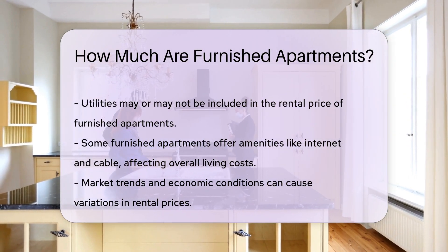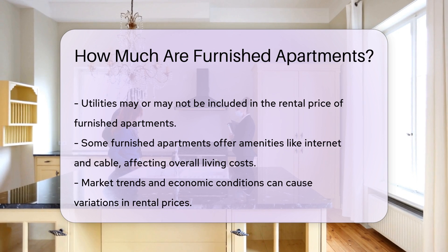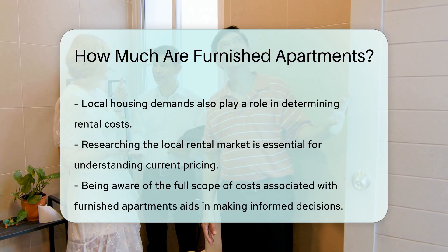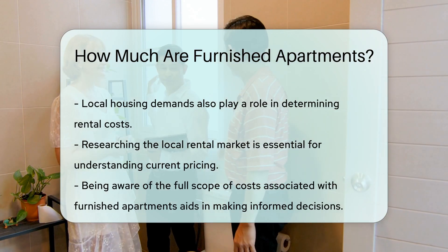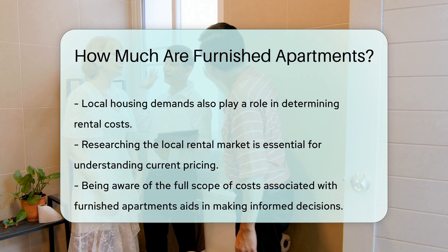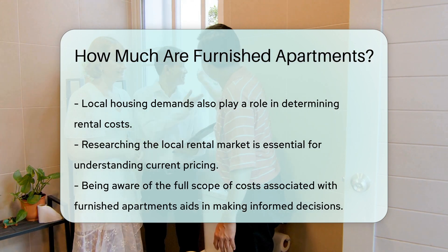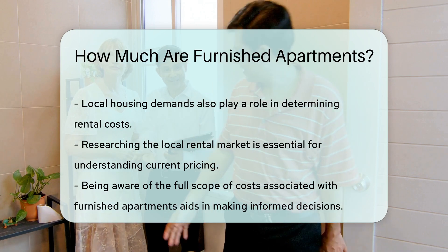Market trends can lead to fluctuations in rental prices. Economic conditions and local housing demands also play a part. Researching the local rental market can provide insight into current pricing. Understanding the full scope of costs associated with furnished apartments is essential for making informed decisions.